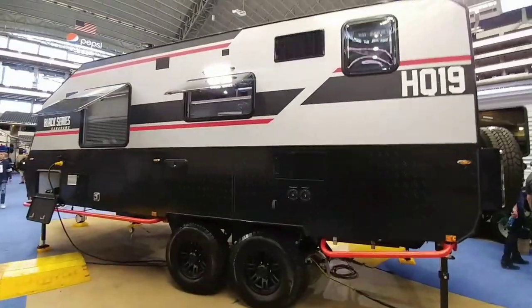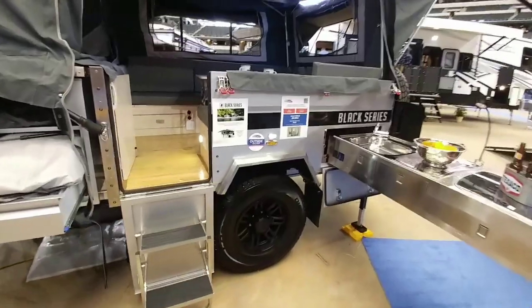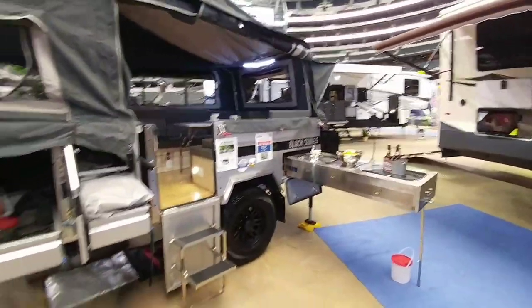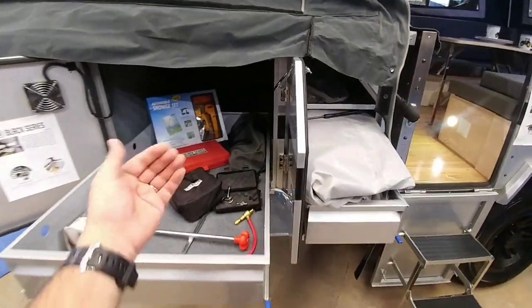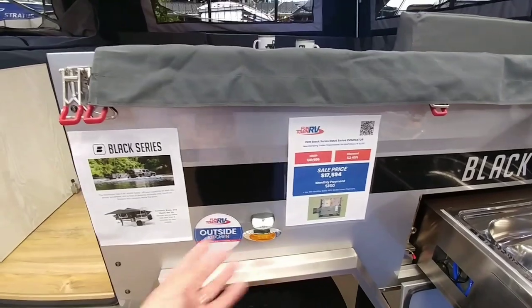I had no luck finding the weight information on this trailer — it's buried somewhere I'm sure. But right across from it they have this really cool Black Series kind of pop-up, very open and airy. This one has a $17,594 price tag, which isn't really that bad, off of a $20,000 MSRP.